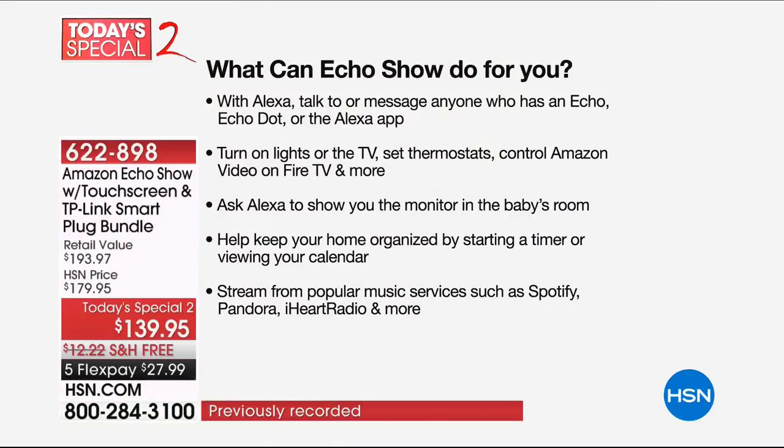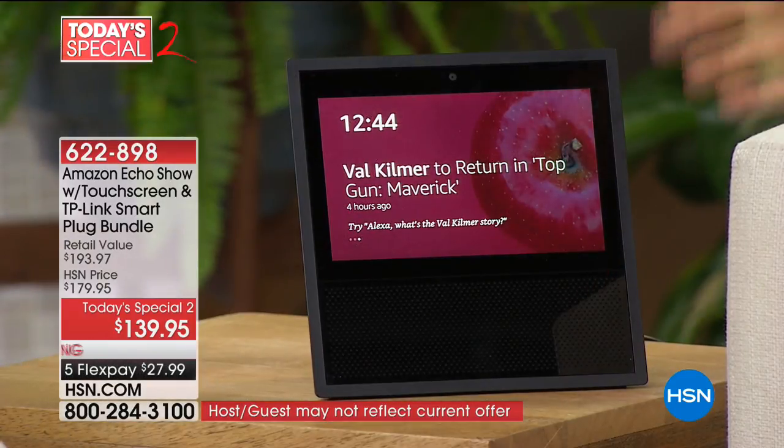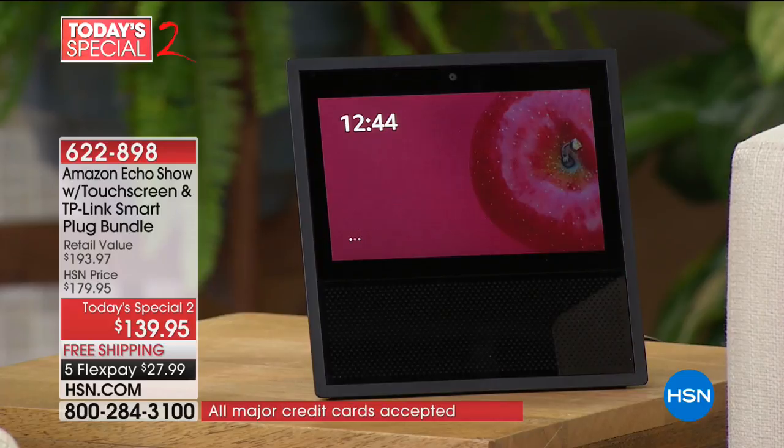With Alexa, you can talk to or message anyone who has an Echo, Echo Dot, or the Alexa app. You can turn on lights or the TV if you have the smart switch — which we're sending you. Set thermostats, control Amazon Video or Fire TV, and more. Ask Alexa to show you the monitor in the baby's room, start a timer, view a calendar, stream popular music from Spotify, Pandora, iHeart Radio and more. There are two-inch dual speakers and eight microphones so you can use this from all the way across the room.